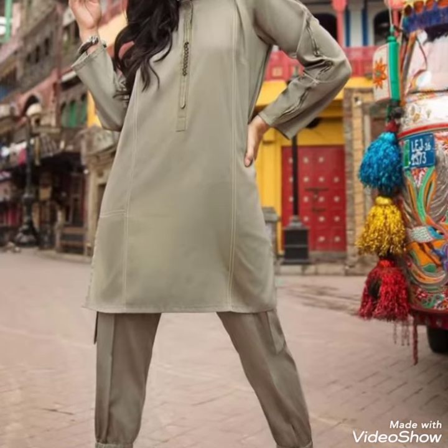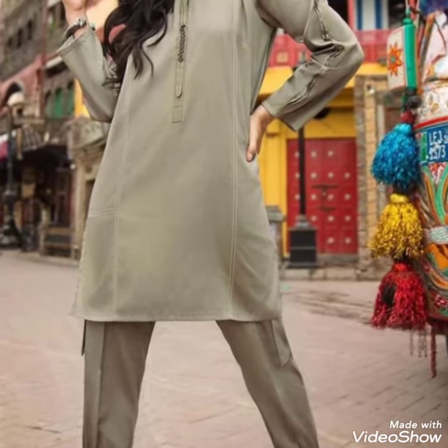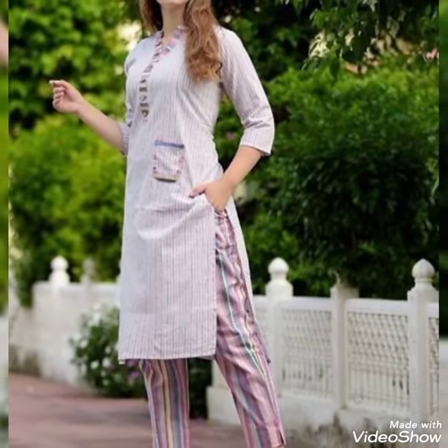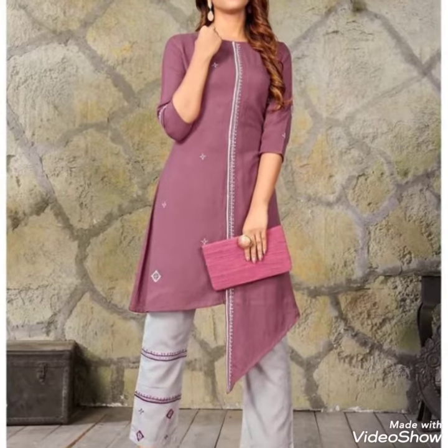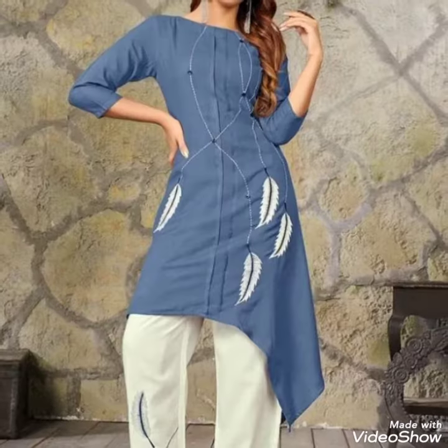I want to show you how beautiful designs you can wear with your plain dresses. You can see that you can wear a light neckline. You can decorate your trousers with your neckline. If you have printed trousers or not, you can still wear a nice dress.